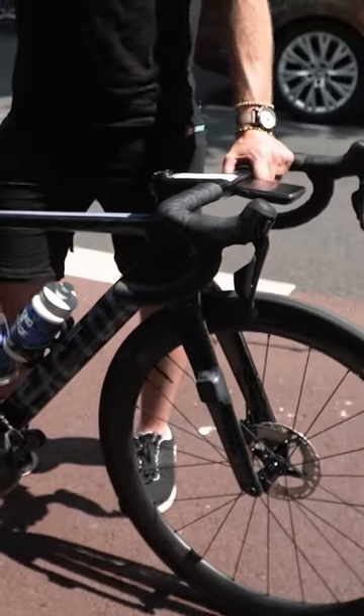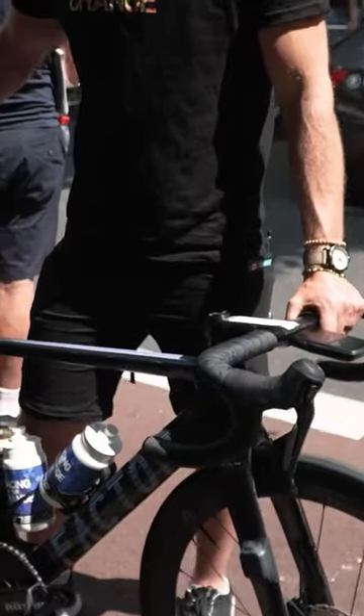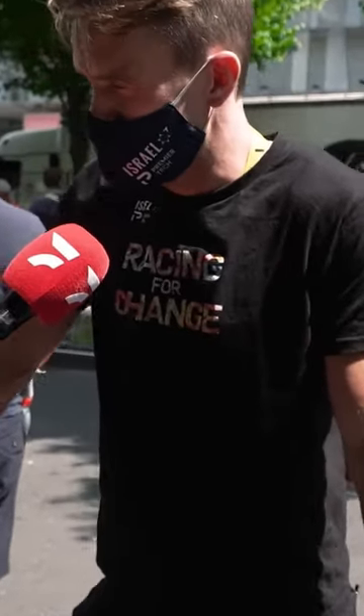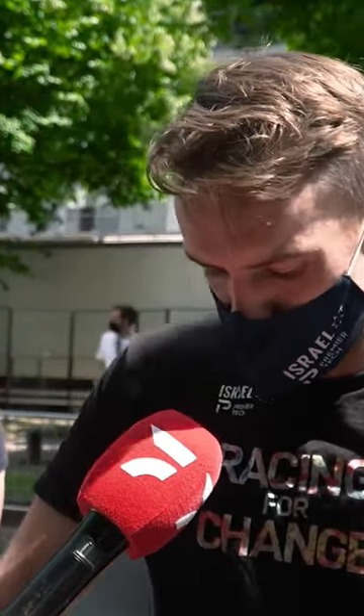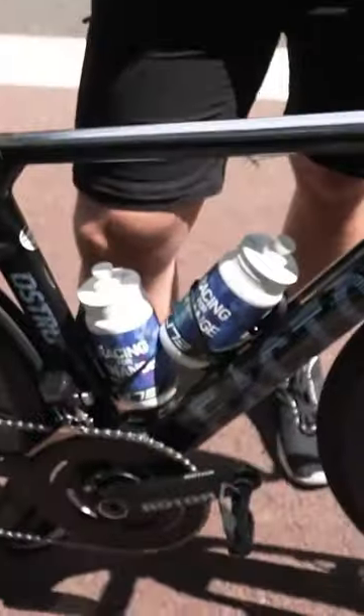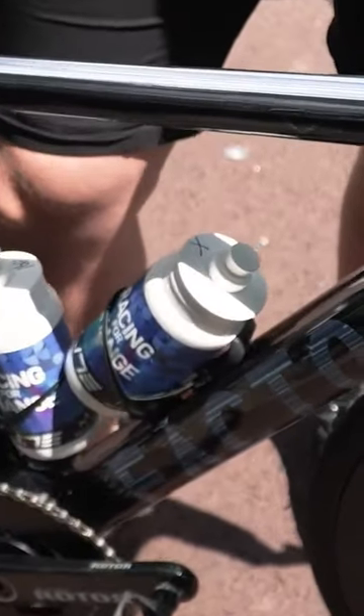As far as the bike is concerned there's been a lot of prep — special chain rings, carbon paste and Loctite everywhere to make sure everything holds up over the cobbles. Just small things like grip tape on the bottle cages, just to make sure he doesn't lose a bottle.